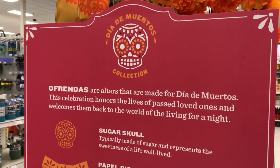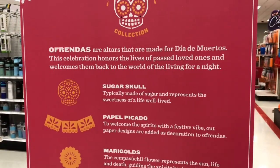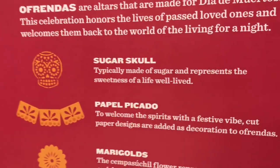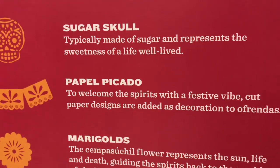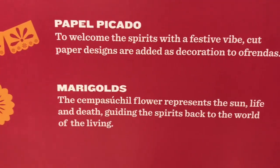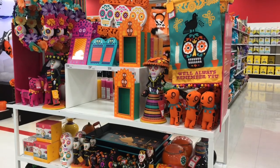On this end cap it says 'Día de los Muertos collection.' Ofrendas are altars that are made for Día de los Muertos — this celebration honors the lives of past loved ones and welcomes them back to the world of the living for a night. The sugar skull, typically made of sugar, represents the sweetness of a life well lived. The papel picado welcomes the spirits with a festive vibe through cut paper designs. The marigold represents the sun, life and death, and guides the spirits back to the world of the living. Let me know in the comments if you have ever built your own ofrenda, your own altar remembering your loved ones.